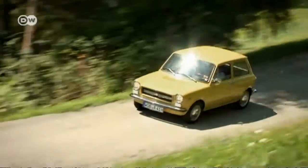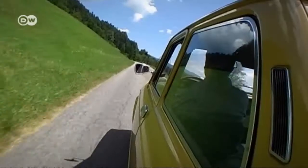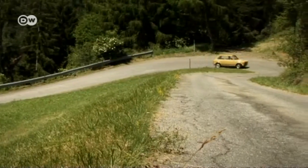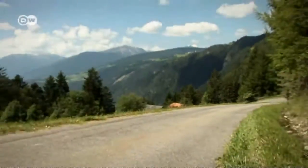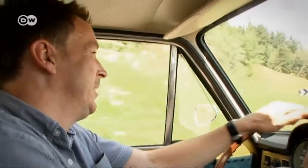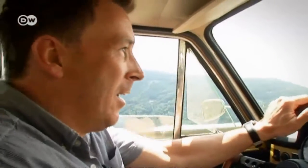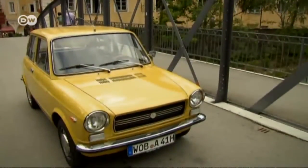Small, cute and agile — those are the attributes that helped the Auto Bianchi A112 lay the groundwork for a new model segment when it was introduced in the fall of 1969. Car lovers got more than just an Italian version of Britain's Mini. Our test driver says it's fun driving through the mountains of South Tyrol in an Auto Bianchi A112 — you could zip all the way to Rimini and treat yourself to a gelato, but you must really put the pedal to the metal to reveal the car's Italian temperament.